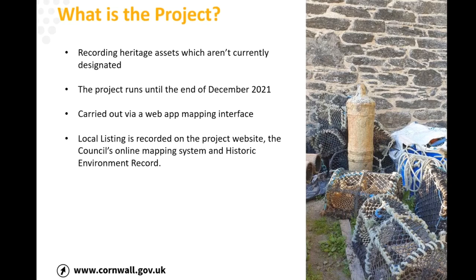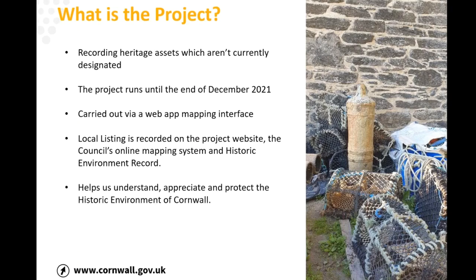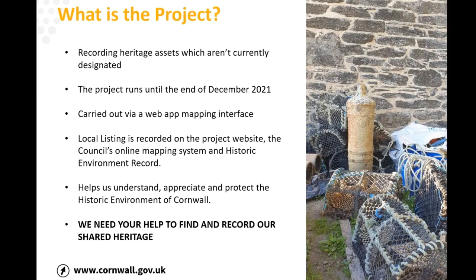All the things which are agreed to be put on the local heritage list will be recorded on the project website, the council's online mapping system, and the historic environment record. The key thing is it helps us understand, appreciate, and protect the historic environment of Cornwall — so essentially we need as much help as possible from people not just in Red Roof and Clay Country but across Cornwall to go out and find and record our heritage in the project areas.